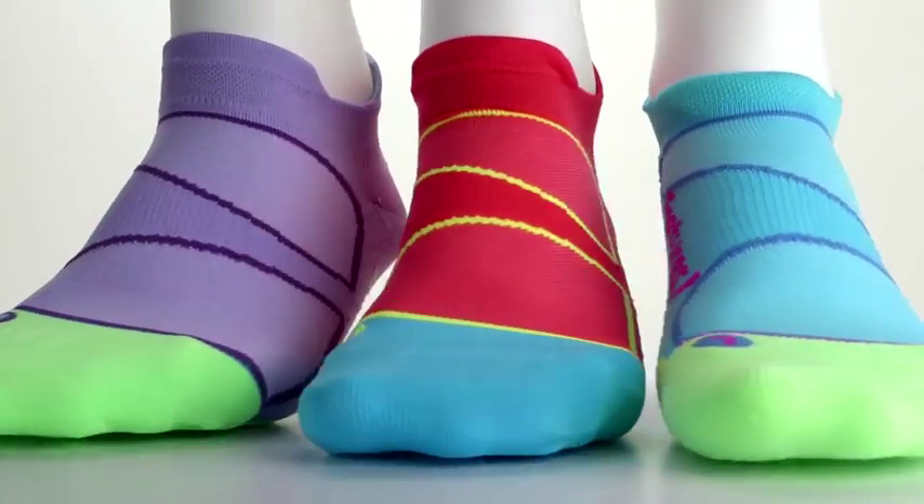All of our socks feature high density knitting for extra durability. Accordingly, they're backed by Feature's unique lifetime guarantee.